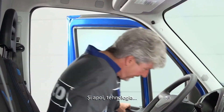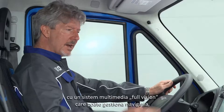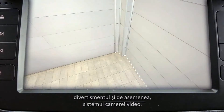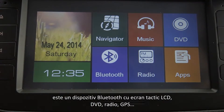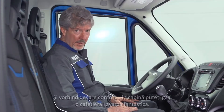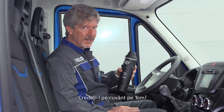And then, the technology. With a full vision multimedia system which is able to manage navigation, entertainment and also the camera system. It's a Bluetooth device with an LCD touch screen, DVD, radio, GPS, two additional USB ports with separate control sources and much more. As far as comfort's concerned, in the cabin you'll find this fantastic Lovatza coffee machine. Take Tom's word for it.